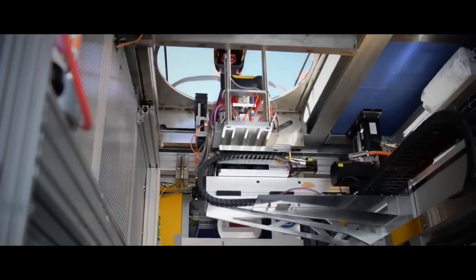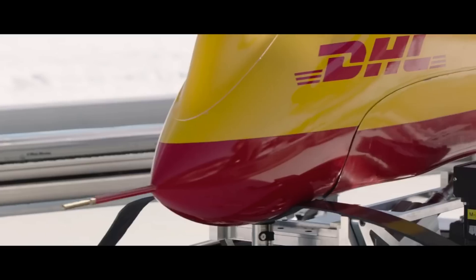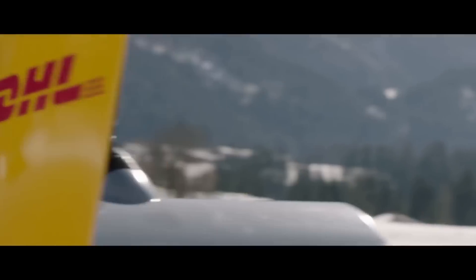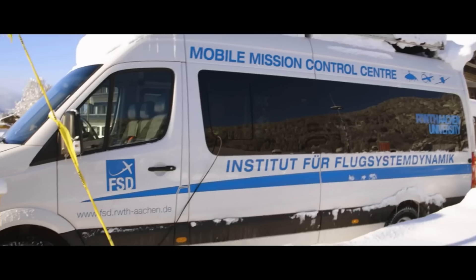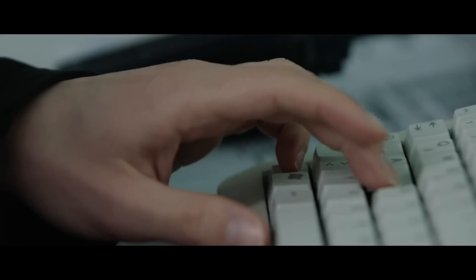DHL have done it again. Two years ago I thought they stole UPS's thunder very nicely with their parcel copter 3. UPS had been making lots of noise and then up popped DHL with news of real world testing that had repeatedly delivered parcels from a tilt rotor to and from an automated distribution centre.